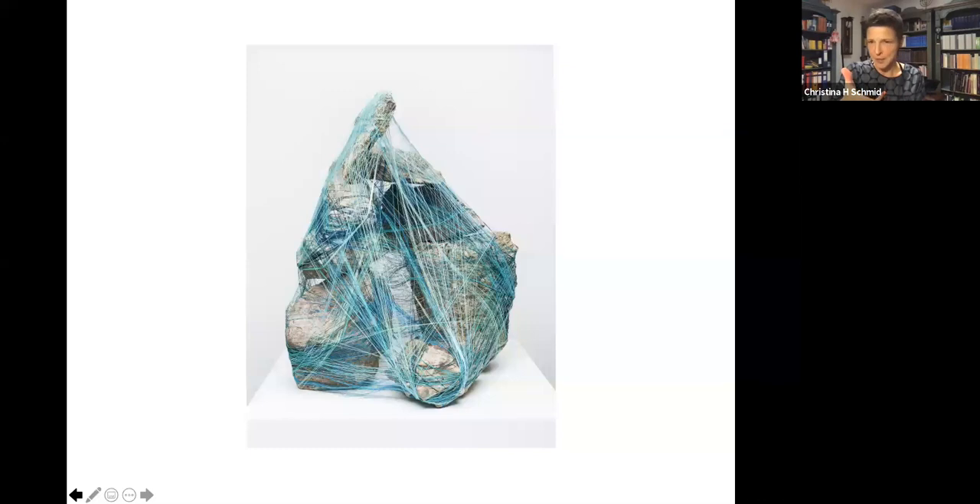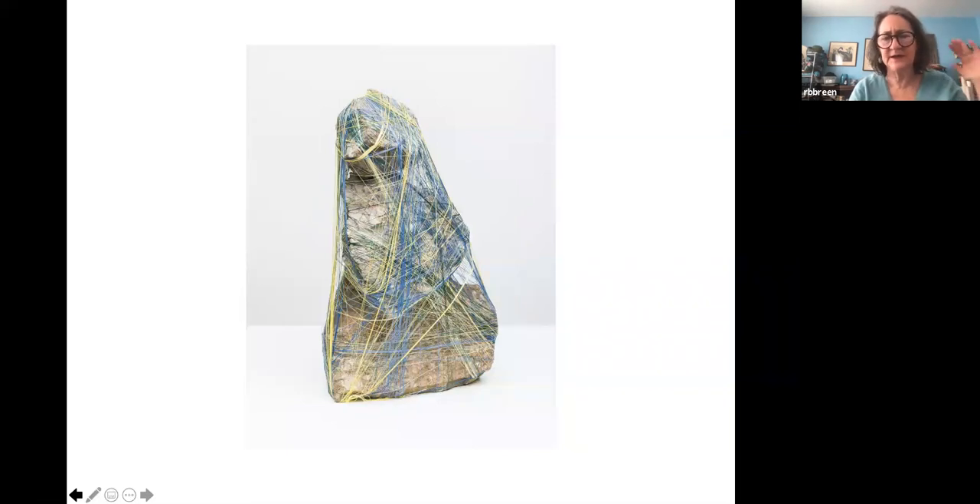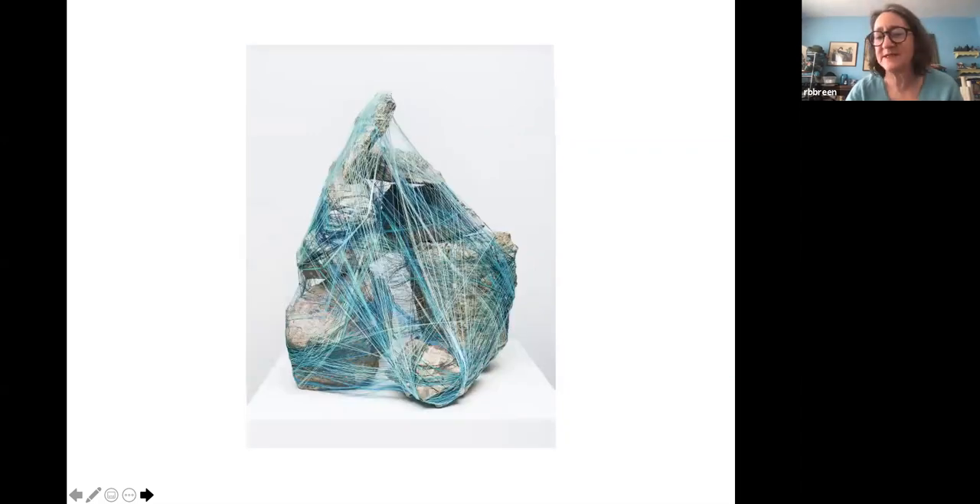These are on pedestals — not huge. This piece is probably about a foot and a half high and maybe two feet wide, which was the largest one. It was pretty complicated because the thread really had to hold it together — no glue. This one was probably no more than 18 inches high and maybe 12 inches wide. They're relatively small, though I certainly have ideas for larger projects with these materials.